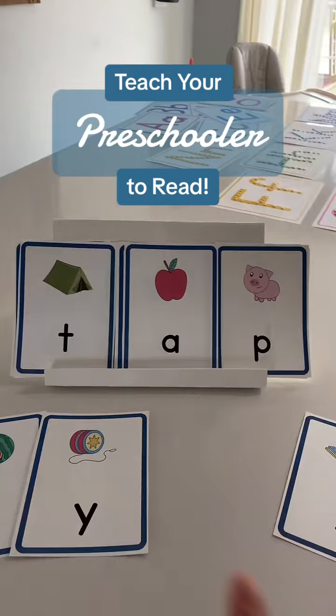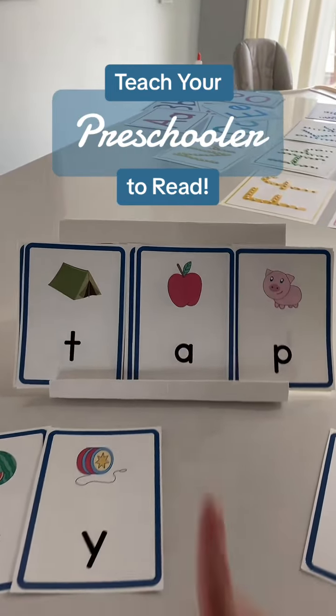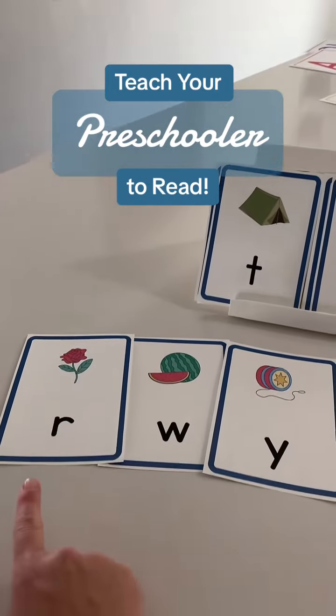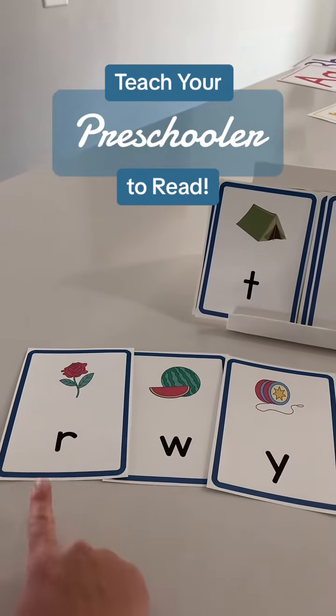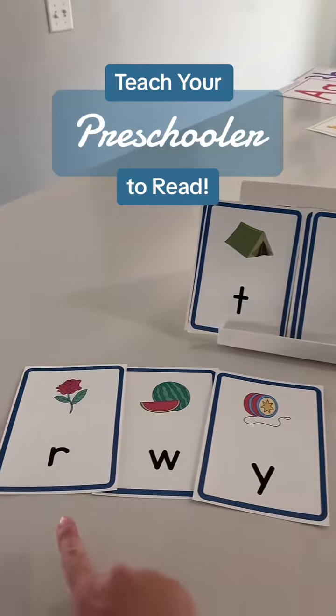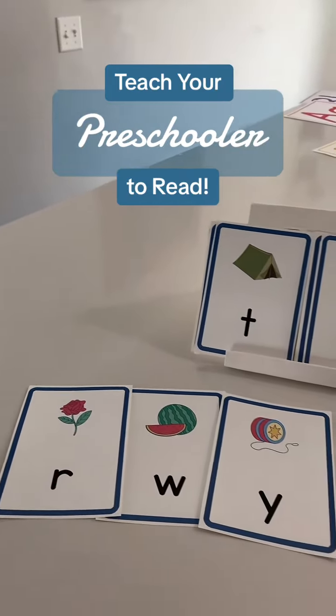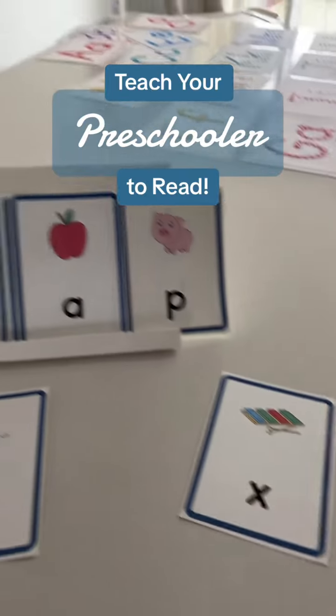We're only going to put the letters that we've learned here on our blending board. We put vowels in the middle, and most letters can go on the beginning or end, but there are a few that work best only at the beginning when you're just starting to learn. R, W, and Y should always be at the beginning and not at the end, because the vowels kind of change the sound to OR. And X should always be at the end.